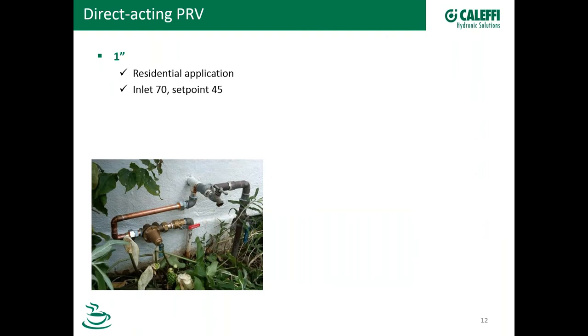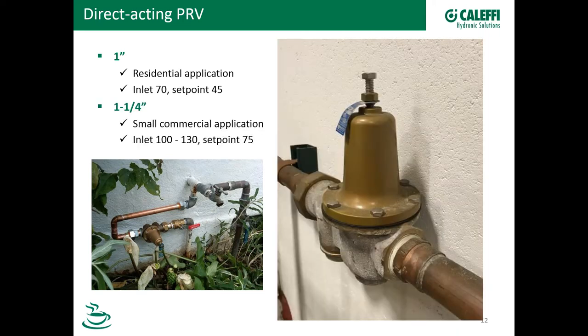Here are a couple of pictures. This is a one-inch valve in a residential application — it looks like it was just recently put in, much newer than the existing piping. This is a small PRV that probably has an inlet of maybe 70 PSI from the supply and maybe a 45 PSI set point. A lot of valves come out of the box set at 45 for residential applications. Here's a larger one — a one-and-a-quarter-inch valve installed in a small commercial application in a building in Milwaukee. The inlet here, because water pressure varies so much, needs a PRV to stabilize and control that pressure. This one is set at 75 PSI, which is a typical set point for a commercial building.